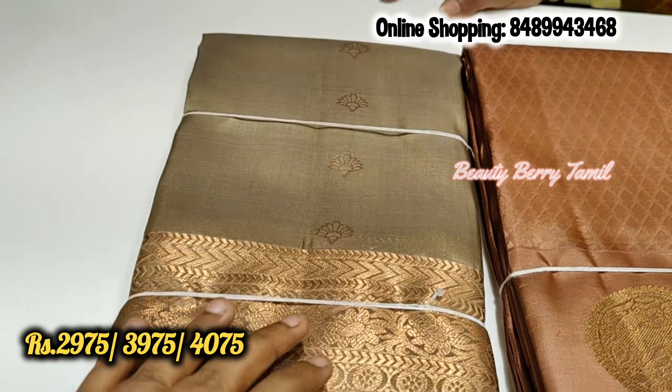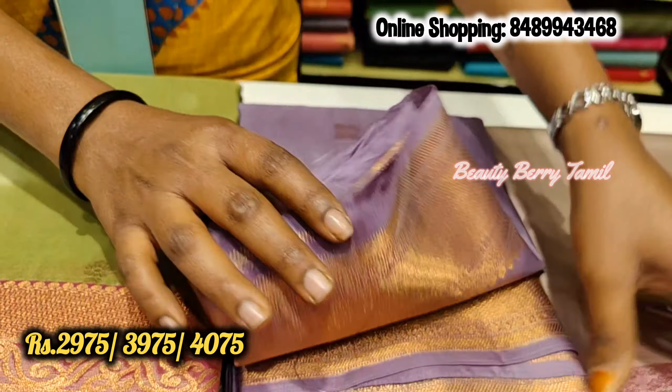First, we have a light pastel color. It is a very trendy color for our collection. It is in the range of 3,975 rupees. There are very many pastel colors. This is also a pastel color and this is Rs. 425.